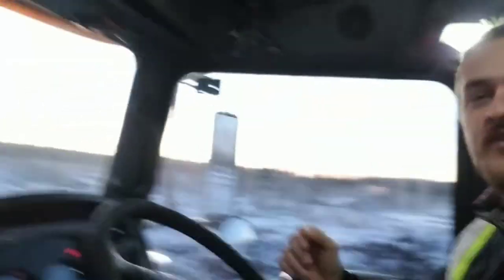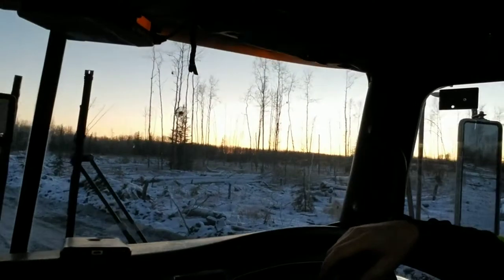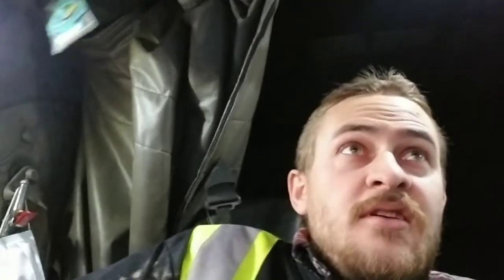Hey everyone, how are you guys doing? I'm doing pretty good. Right now I'm at my work — I'm a truck driver, so this is my office, my office view right now. It's beautiful. It's always good when I'm getting the day shift and you can witness the sunrise, so that's always, always beautiful. I really love that.